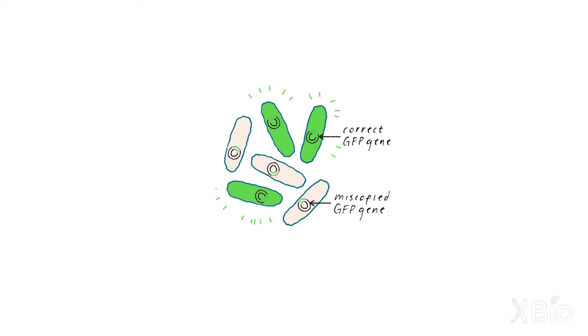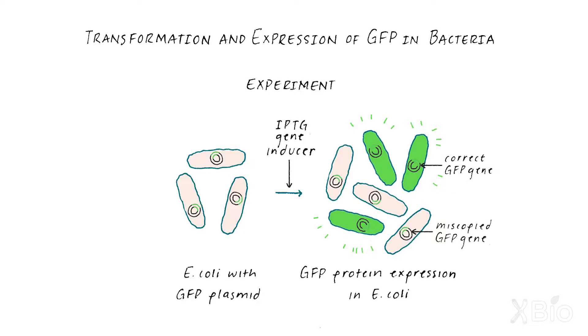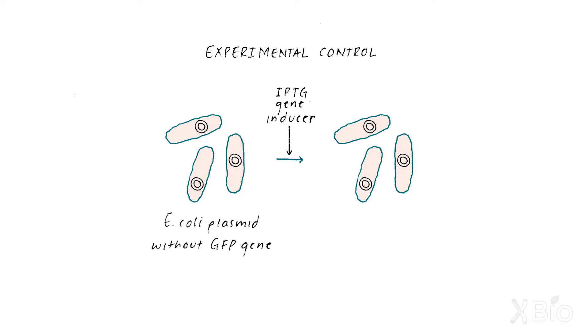The next part was inducing the E. coli to express the protein. We had two samples: one was E. coli with the plasmid — also known as a vector — which had the GFP insert, and another tube of E. coli that only had plasmid, no GFP insert. Since no one had really looked at GFP outside its native jellyfish, it was important to have that control of E. coli not expressing GFP, so you could see that there was a difference in fluorescence between the two.